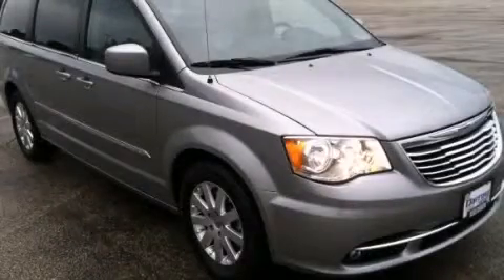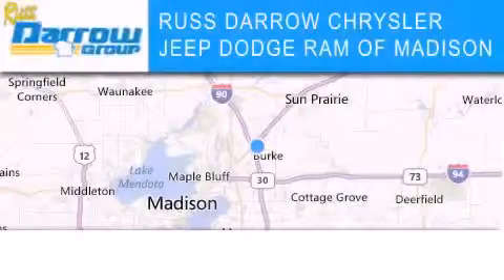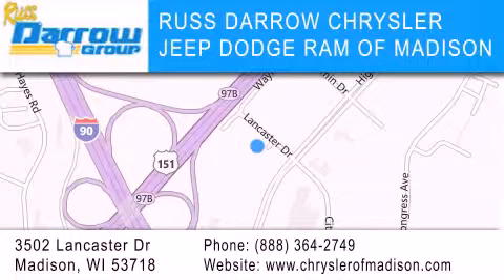Contact us today and schedule your opportunity to see this vehicle in person. Chrysler Jeep Dodge Ram of Madison is located at 3502 Lancaster Drive in Madison. Our goal is to exceed all of your expectations to ensure that you'll return for future visits. Experience the Darrow difference. Rise and roll!